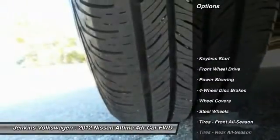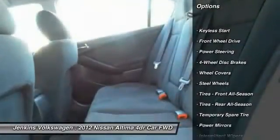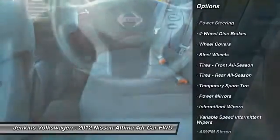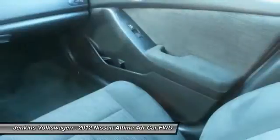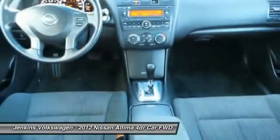Stability control, keyless entry, anti-lock braking system, traction control, driver airbag, power steering, adjustable steering wheel, cruise control, four-wheel disc brakes, keyless start.